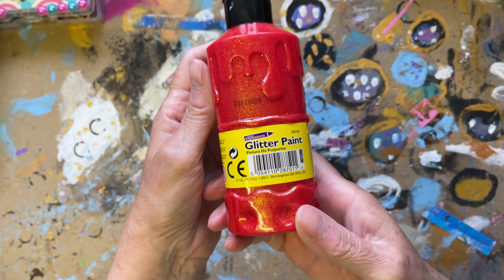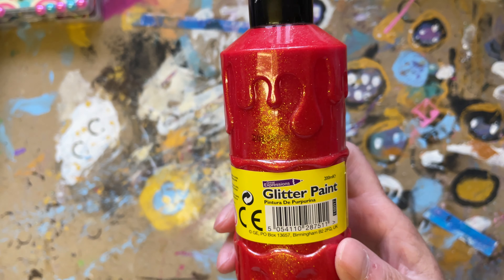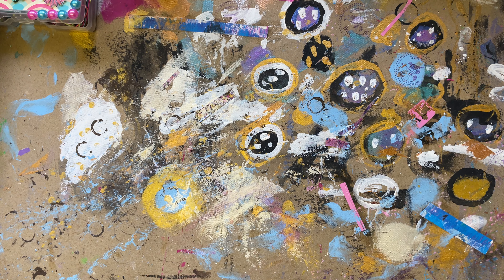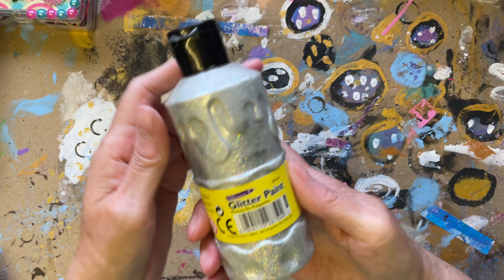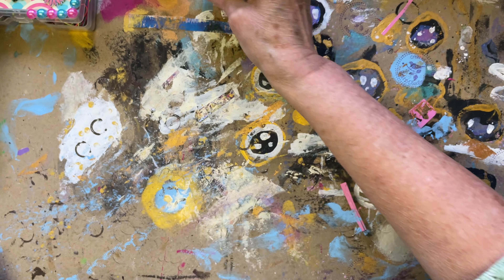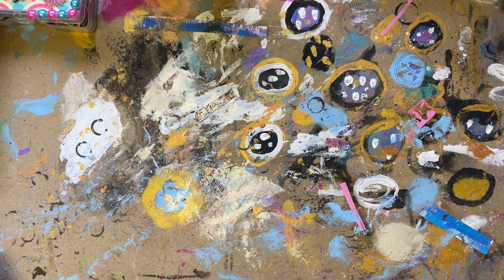Mr. Doodle was very excited about this - some glitter paint, red glitter paint. Thank you very much. I think there's another one of those. I think these can go downstairs in his little stash of stuff. Some more glitter paint, silver. Thank you, you're so kind.